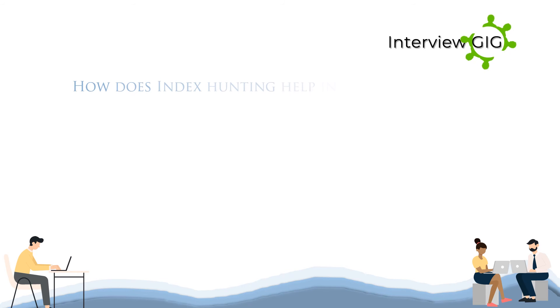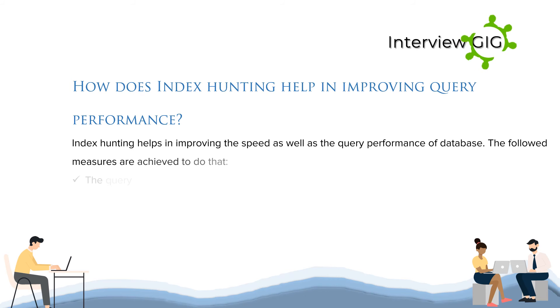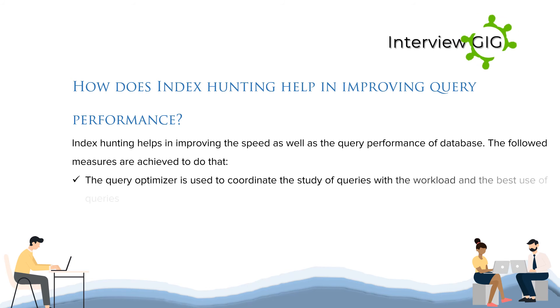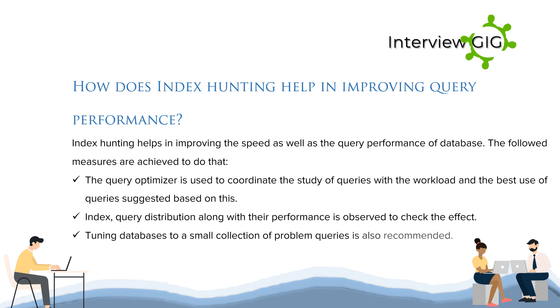How does index hunting help in improving query performance? Index hunting helps in improving the speed and query performance of a database. The query optimizer is used to coordinate the study of queries with the workload, and the best use of queries is suggested based on this. Index query distribution along with their performance is observed to check the effect. Tuning databases to a small collection of problem queries is also recommended.